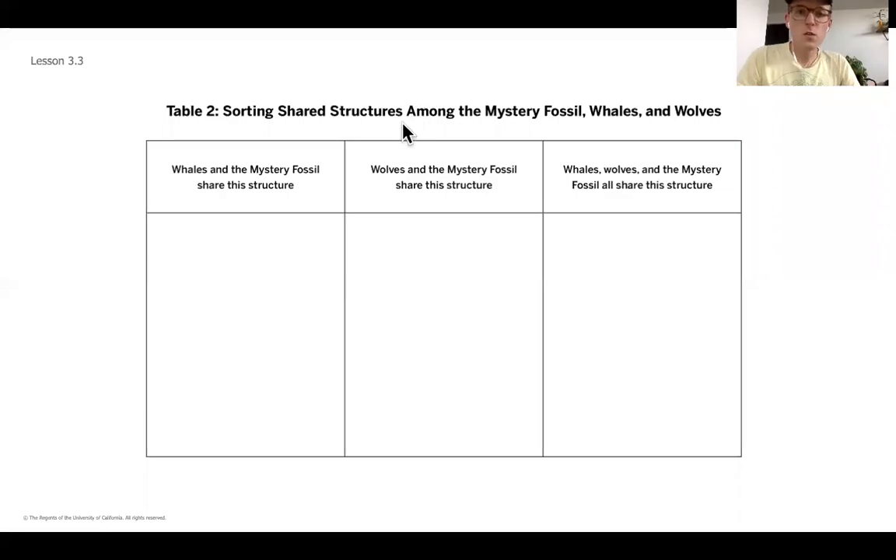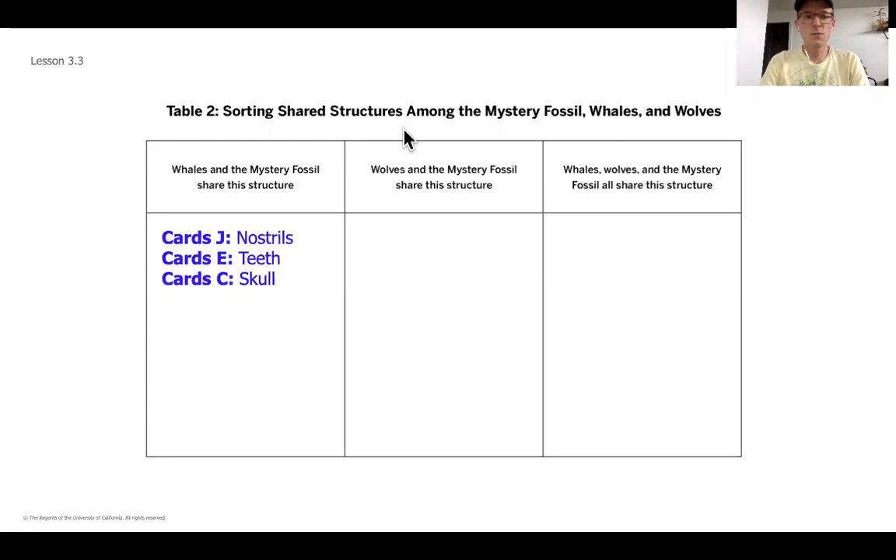All right, so hopefully you were able to use those cards to sort out some of the things that you thought the whales and the mystery fossil shared, some of the things that the wolves and the mystery fossil shared, and then some of the things that they all had in common. Here are how I sorted my cards, and we're going to be using this thinking to go a little bit deeper.